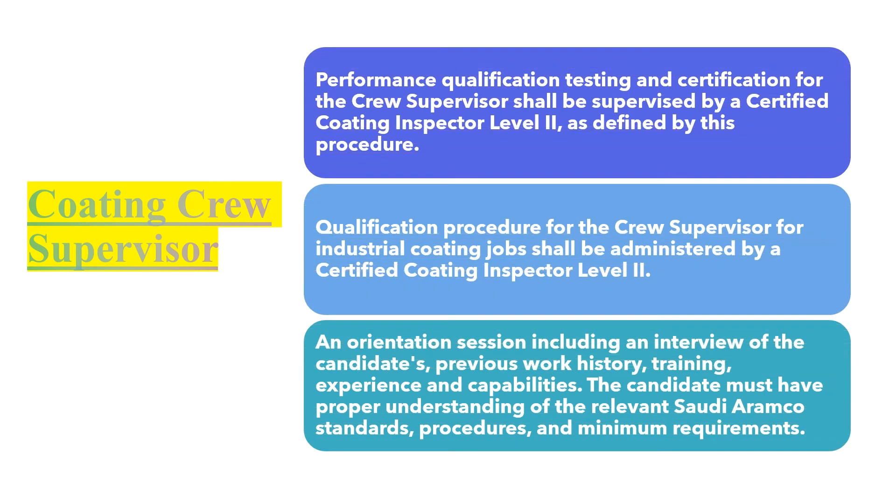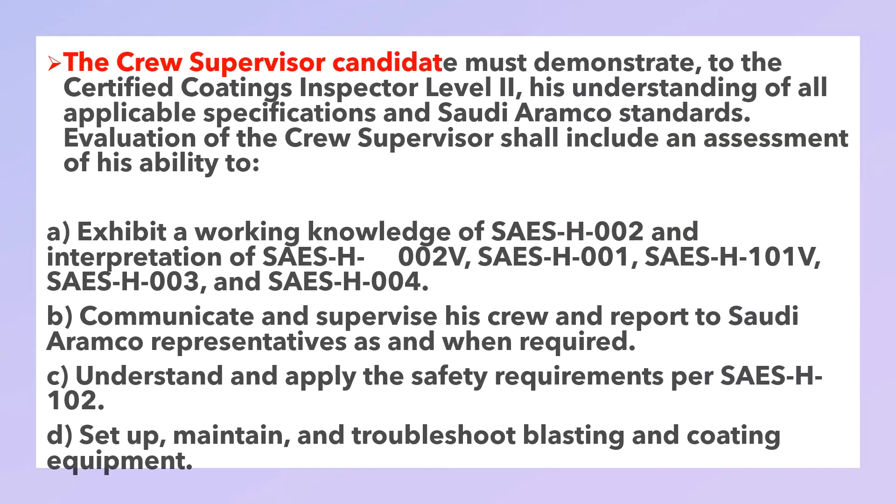Coating crew supervisor performance qualification testing and certification for the crew supervisor shall be supervised by a certified coating inspector Level 2 as defined by this procedure. The qualification procedure for the crew supervisor for the industrial coating job shall be administered by a certified coating inspector Level 2. An orientation section includes an interview of the candidate's previous work history, training, experience, and capabilities. The candidates must have proper understanding of the relevance of Aramco standards, procedures, and minimum requirements.